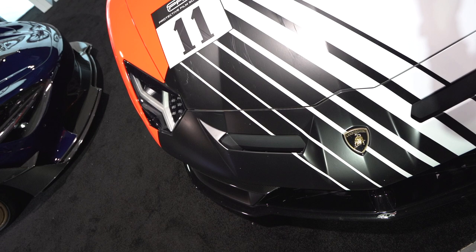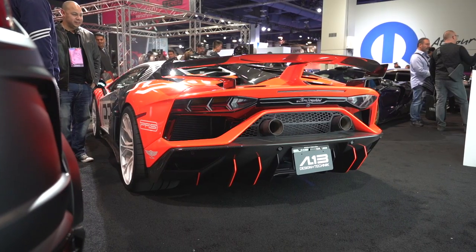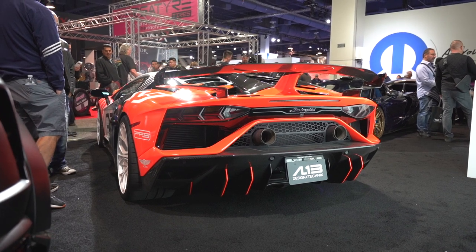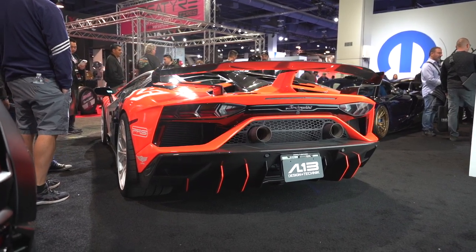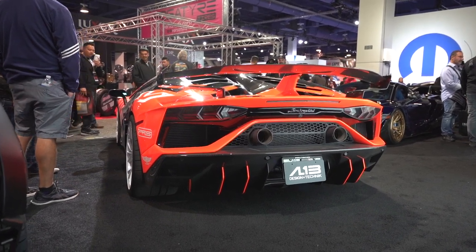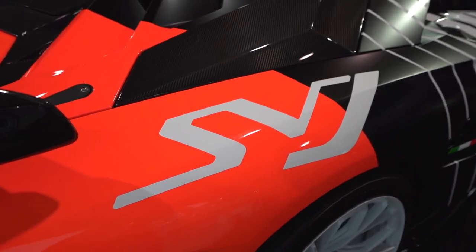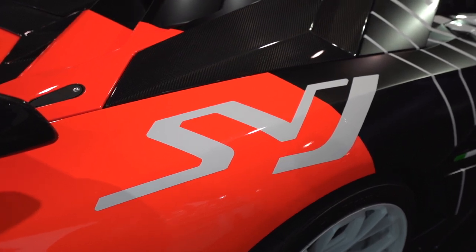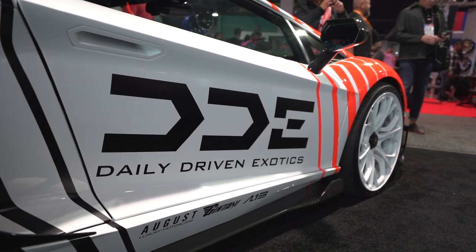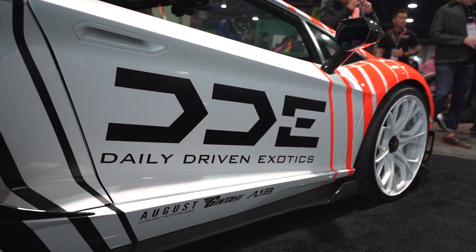This car needs no introduction — it's none other than the DDE SVJ. Daily Driven Exotics had two cars out this year, one of which being the SVJ. Seeing this SVJ for the first time in person was unreal. They were sporting a set of AL13 wheels, unlike the five spokes they had on before. The color combination — traffic cone orange, white, and black with their logos everywhere — you cannot miss this car.